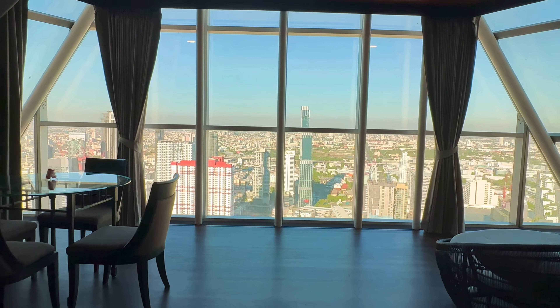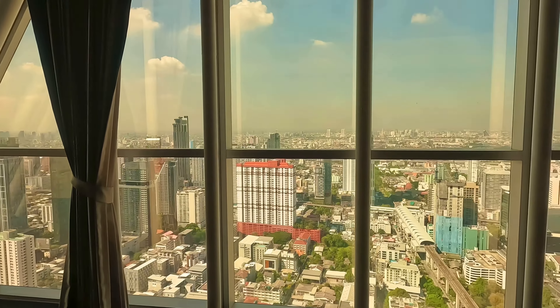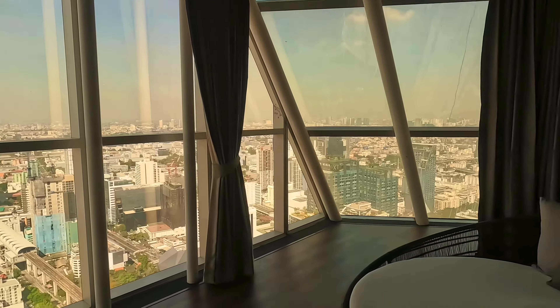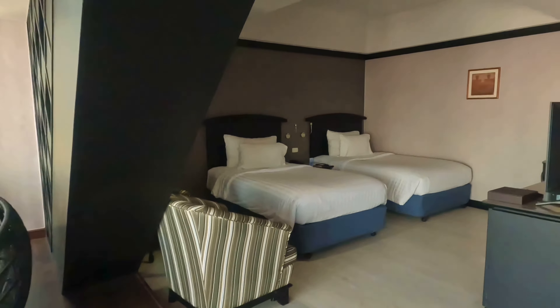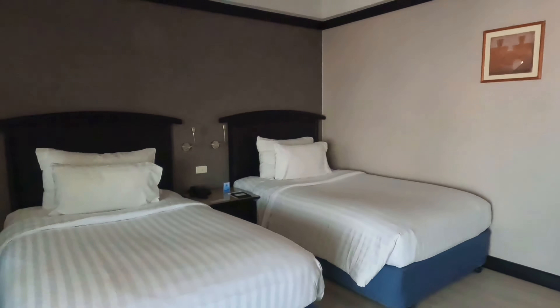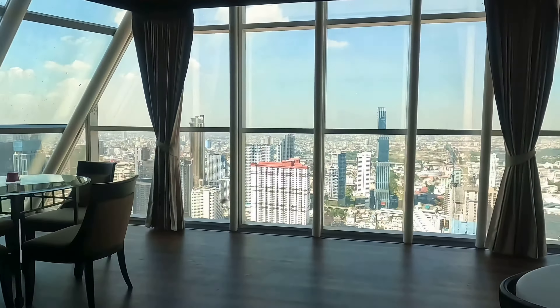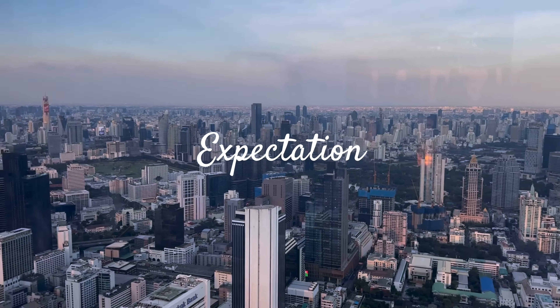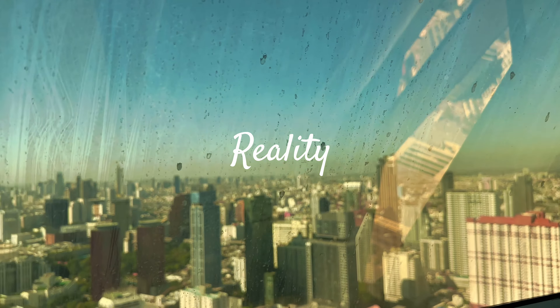We're on the 55th floor and here is the view. It's a nice spacious room. The view is beautiful, but not very spectacular because I was expecting something like this — absolutely not like this.